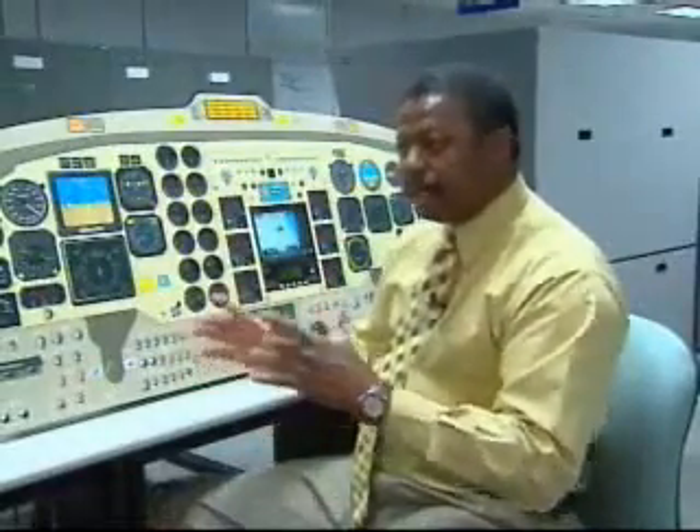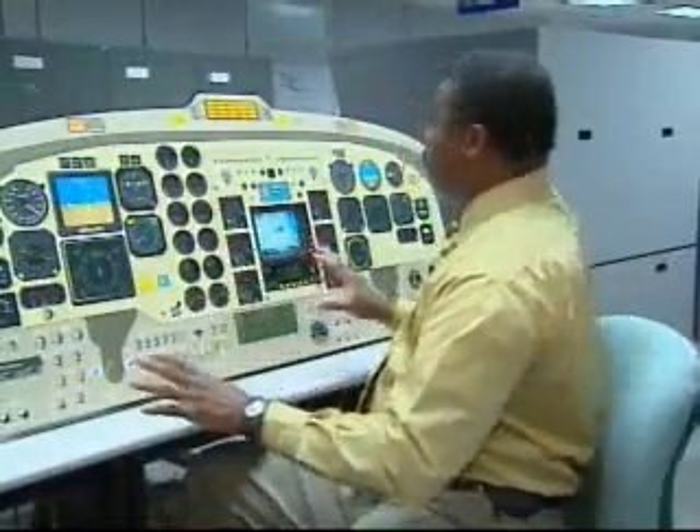Pilots are really interested in this display. They really want to see what this thing is going to do for them — what kind of information is it going to give me, how timely is the information, how accurate is the information, can I rely on it, does it match what I see out the window of my cockpit?